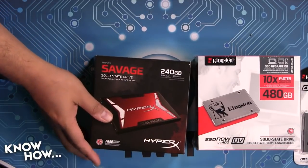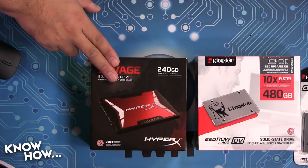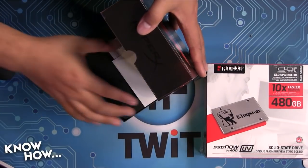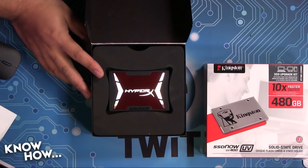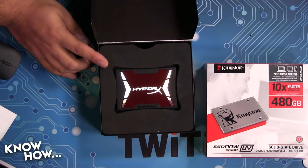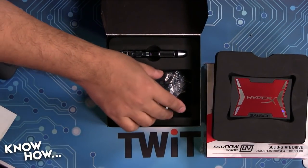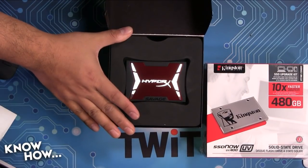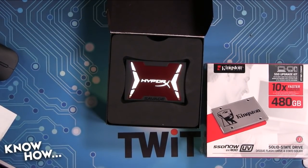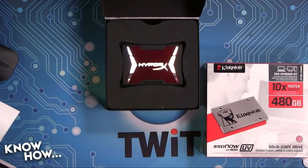One last one — you've seen me use this before. This is the Savage, the HyperX — also a Kingston product. The 480 gigabyte version costs $240, and it comes as a kit with all the tools you need to install, including a little USB 3.0 case. This thing is crazy fast: 560 megabytes per second read, 530 megabytes per second write — it will absolutely max out your SATA Revision 3 bus. If I was thinking future upgrade, this would probably be the one I'd want — I can pop it out of my old desktop and put it in my new one and it'll still be crazy fast.